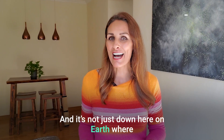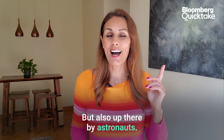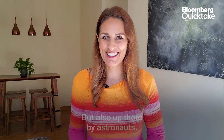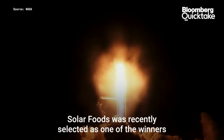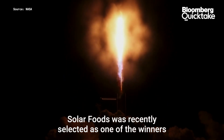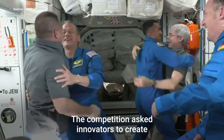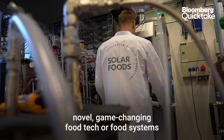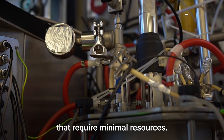And it's not just down here on Earth where we could be eating it, but also up there by astronauts. Solar Foods was recently selected as one of the winners of the NASA Deep Space Food Challenge. The competition asks innovators to create novel, game-changing food tech or food systems that require minimal resources.